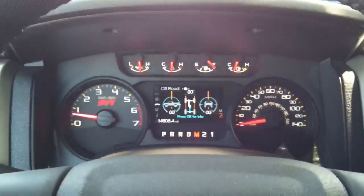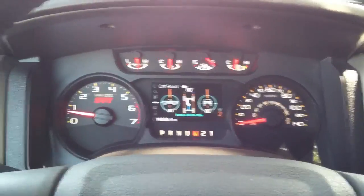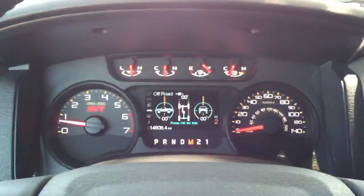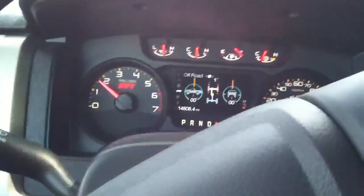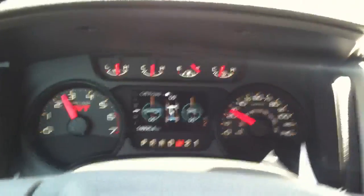This is a Ford Raptor traction control brake and gas test. I'm going to leave it in manual in second gear, accelerate to approximately 35 mph, and push the brake and the gas together. This test is with all traction control and assists enabled, as it would be during normal daily driving.